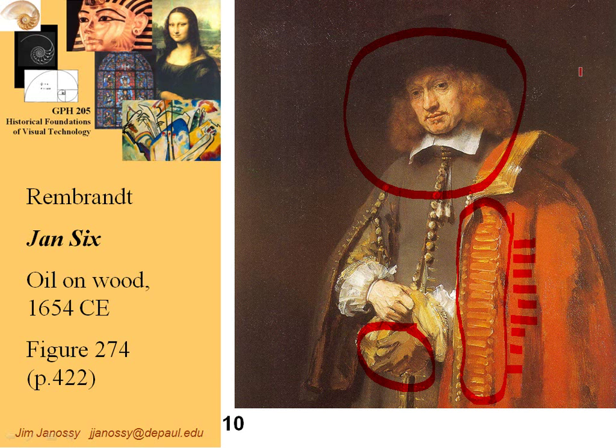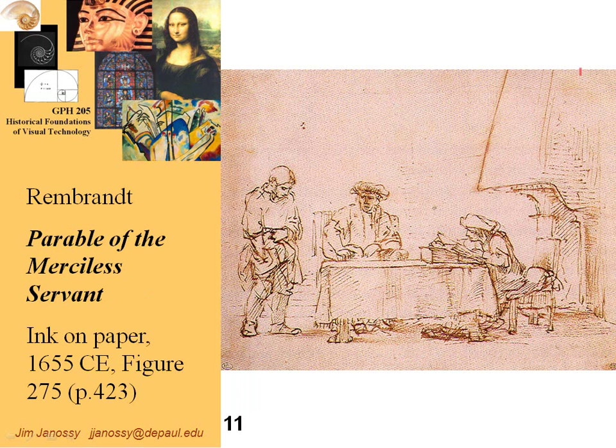Here's a sketch by Rembrandt where he conjures up so much human emotion simply by the way he poses figures and the expressions on their faces. Obviously, what's going on here is this man has loaned this man money — this man can't pay it back. He's reaching into the bottom of his pocket, and we can readily imagine he doesn't have the money to pay back. And here's the bookkeeper, the accountant — the Bob Cratchit of this man — who's keeping track of the books. A lot of emotion conjured up with just a few ink lines on paper.